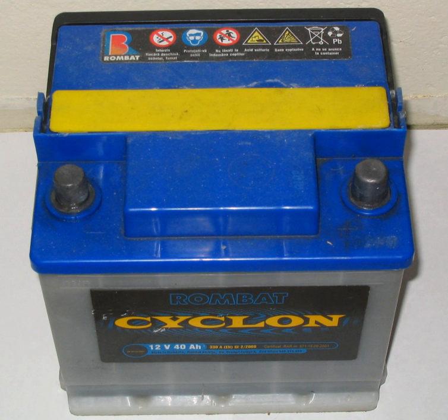Batteries are grouped by physical size, type and placement of the terminals, and mounting style.